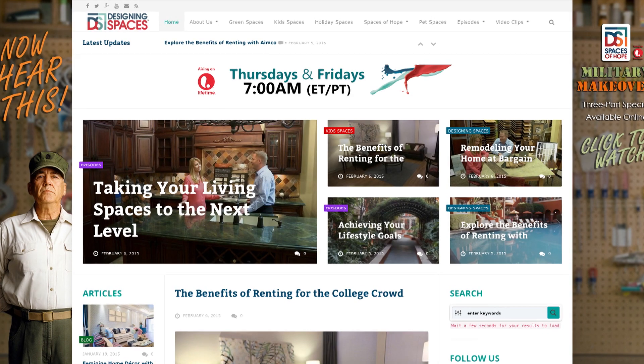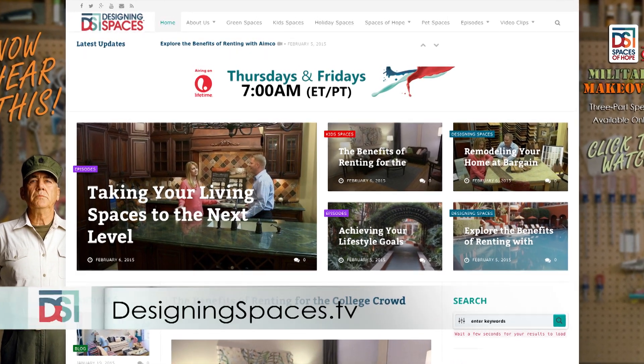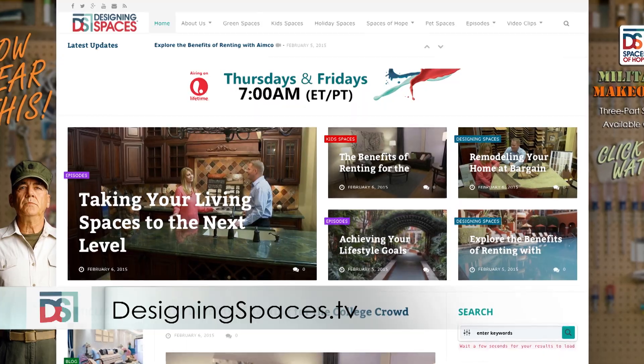Thank you again so much for coming, Emily. To see this portion of the show again, go to designingspaces.tv and click on the Morton Salt video.